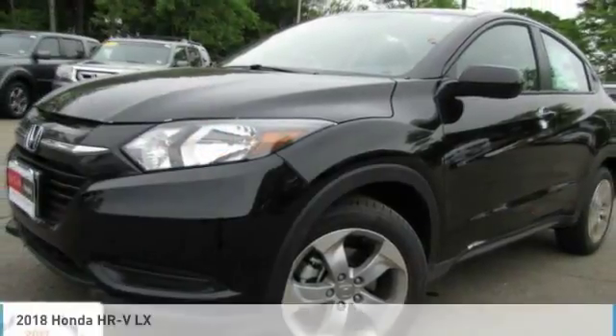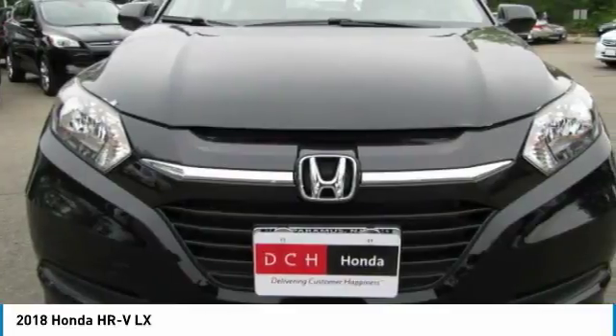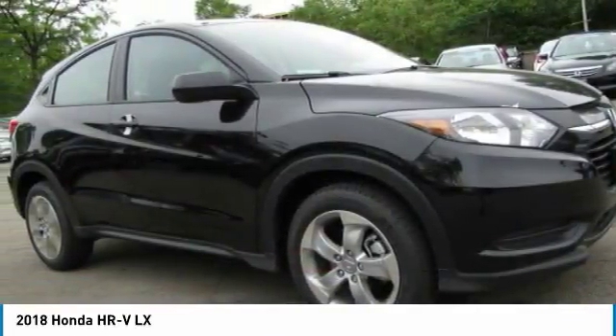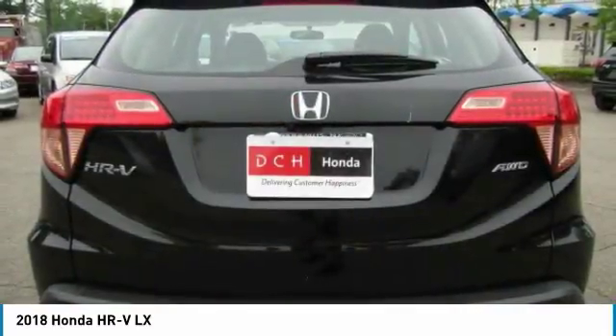The 2018 Honda HRV has a good-looking exterior with a clean design. It comes with a well-tuned suspension and a handsome and flexible interior with tons of options to choose from.